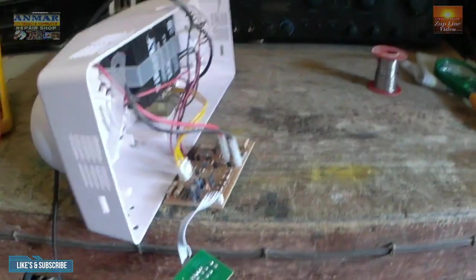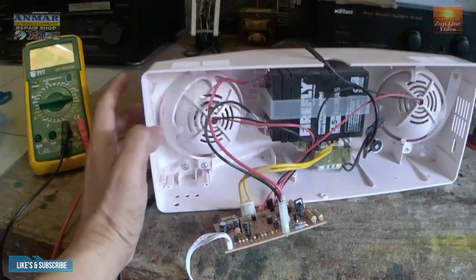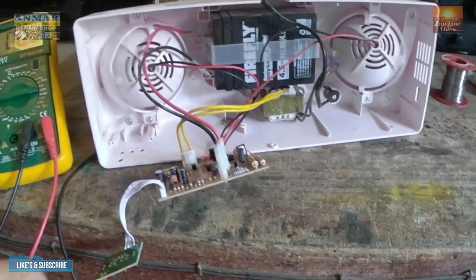Ito ang ating alamin, mga kaibigan. Hindi naman sasabihin sa battery dahil nakita ninyo — testingin natin. Malakas yung battery niya. Pero patay siya — dapat nakailaw siya.